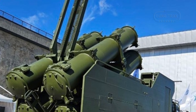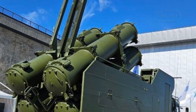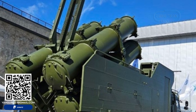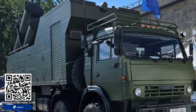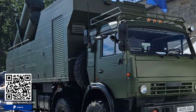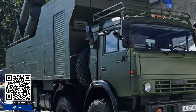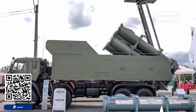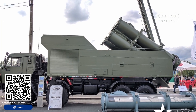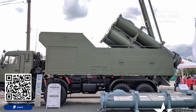In conclusion, the Rubez-ME coastal tactical missile system represents a significant advancement in coastal defense technology. Its combination of innovative design, powerful missile capabilities, and flexible deployment options makes it a formidable tool for defending against surface threats. First presented at IMDS 2019, the Rubez-ME continues to showcase the cutting-edge capabilities of Russian defense technology on the global stage.